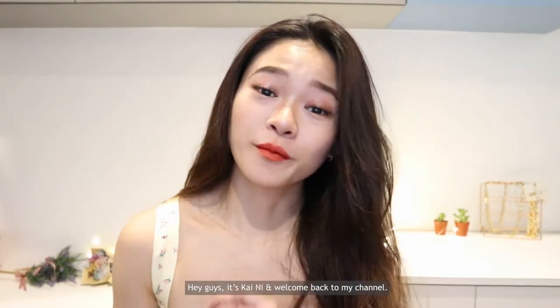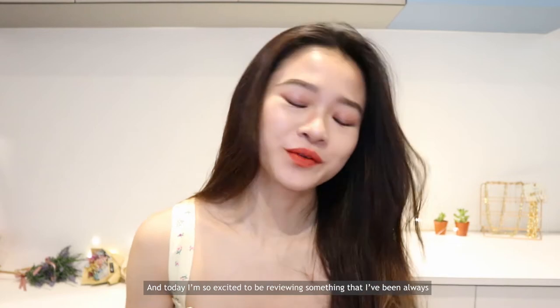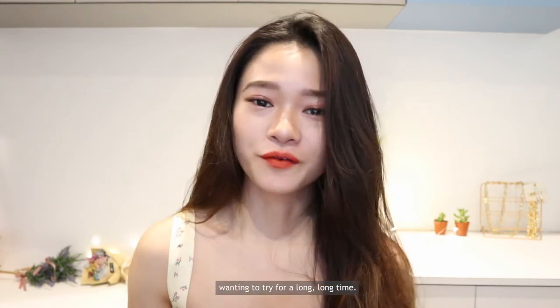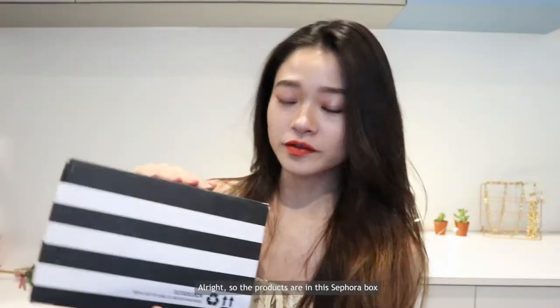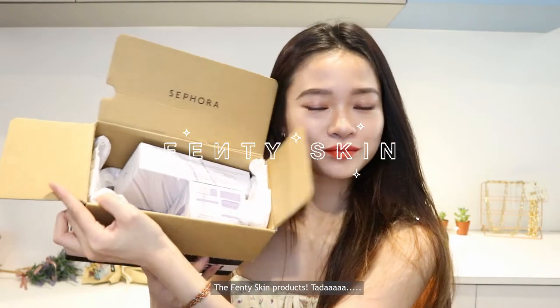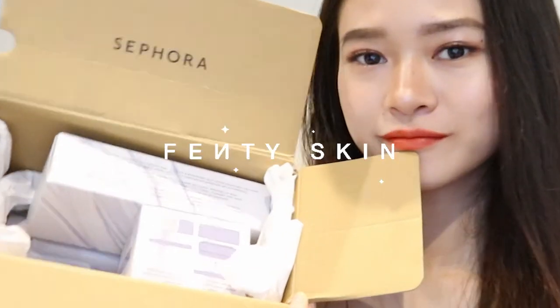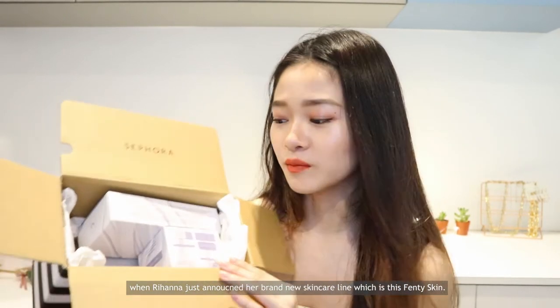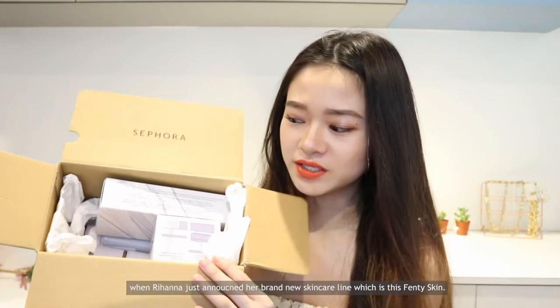Hey guys, it's Kylie here and welcome back to my channel. Today I'm so excited to be reviewing something I've always wanted to try for a long time. So the products are in this Sephora box — here they are, the Fenty Skin products. Honest to God I'm so happy right now. I was so amazed and immediately attracted to these when Rihanna first announced her brand new skincare line, Fenty Skin.